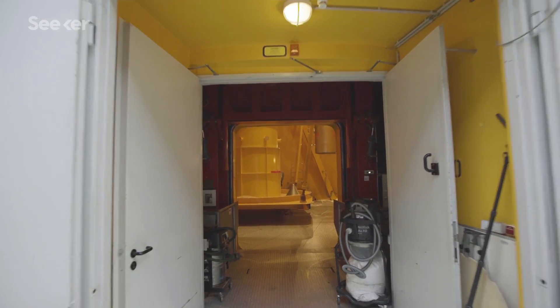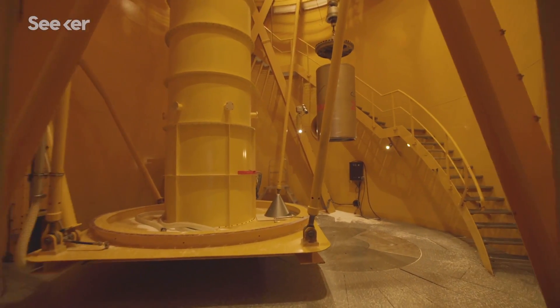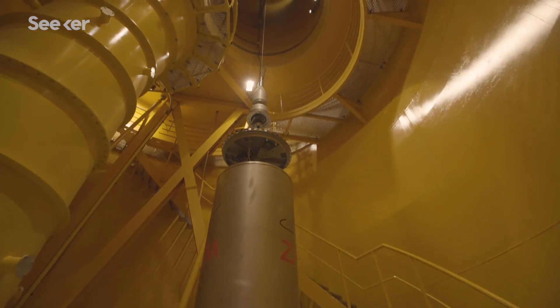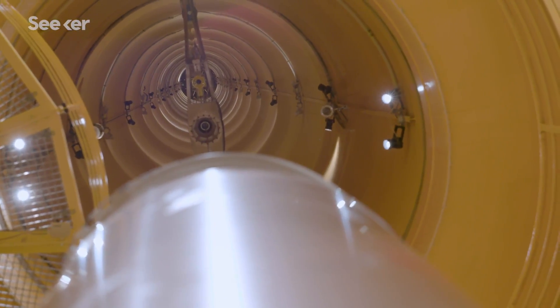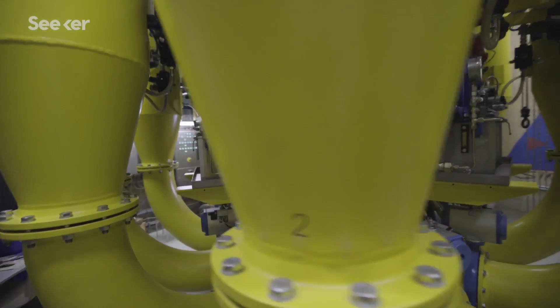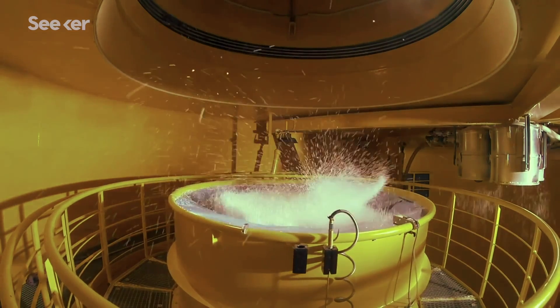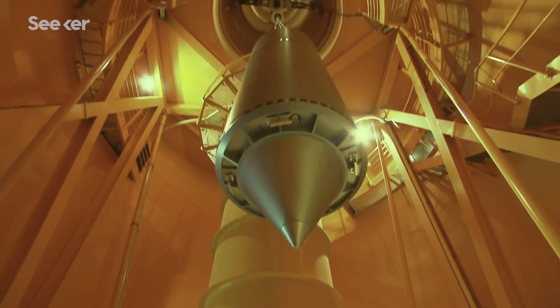The Bremen Drop Tower is a 140 meter high tower containing a 120 meter high vacuum chamber which we are using to drop experiments under conditions of nearly perfect weightlessness. The tower consists of the drop shaft, deceleration chamber, a lot of vacuum pumps, and a catapult system which allows us to shoot the experiments from the bottom of the tower to the tip and then falling back again, doubling the microgravity time to nearly 10 seconds, which is very unique.